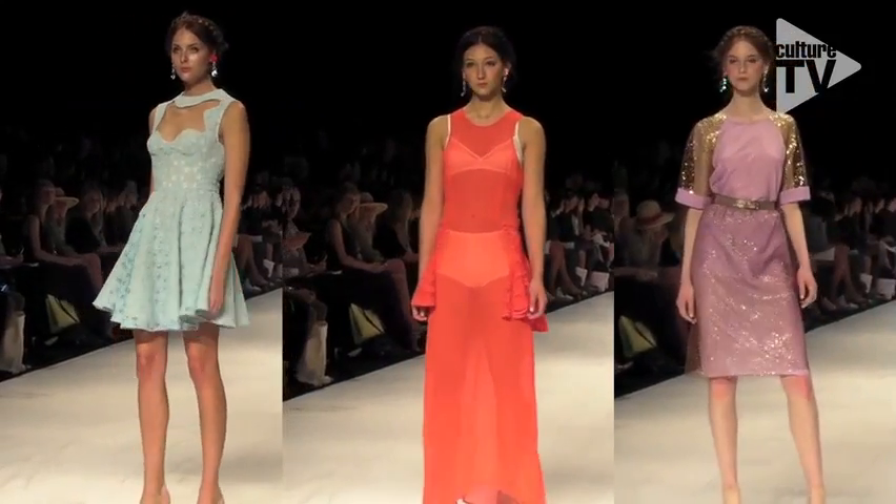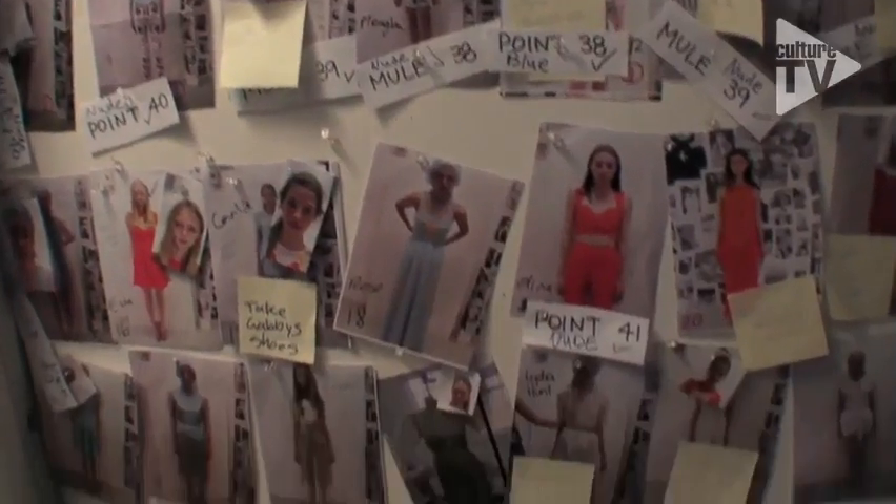Hi Culture, well it's day three. We've just seen the most beautiful show with Alice McCall and we're here with Sophie Roberts who's directed hair for GHD this morning.